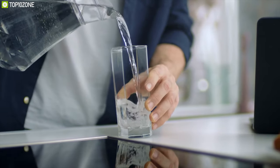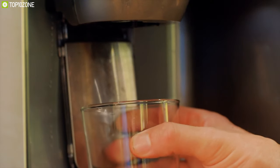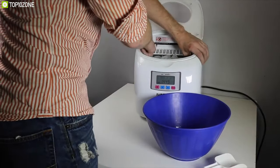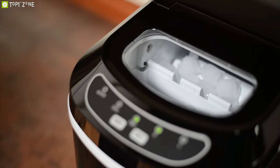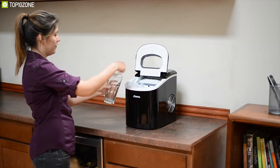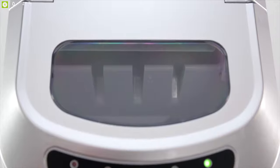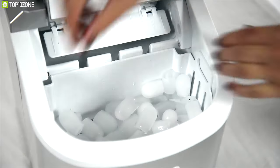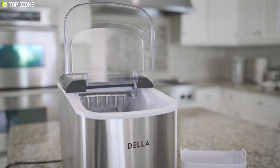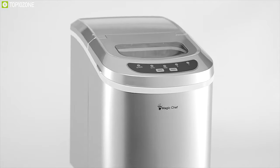Nothing can be more frustrating than running out of ice, especially on those hot summer days. If you cannot get the ice you want from fridge trays or store-bought bags, you might want a portable ice maker. Thanks to technological advancements, these devices feature a compact design and fast freeze technology. There are differences in quality, efficiency, and design to consider before you buy one. We have gathered a list of the top 10 best portable ice makers based on their price, quality, efficiency, and portability.